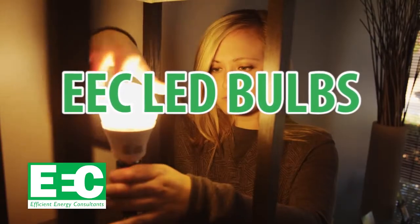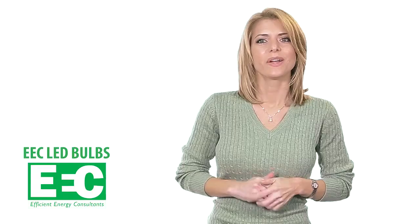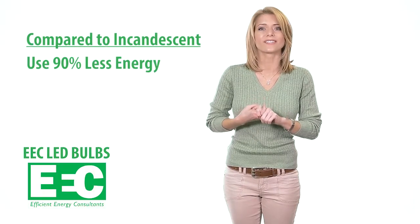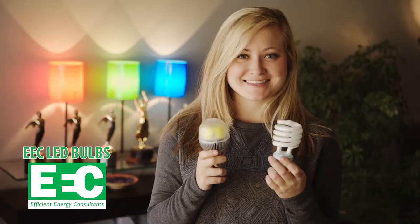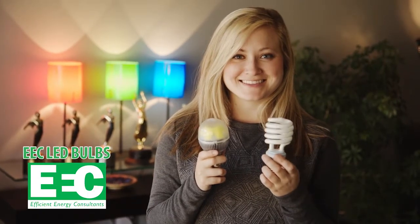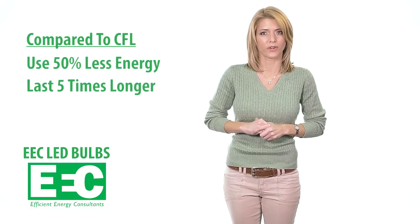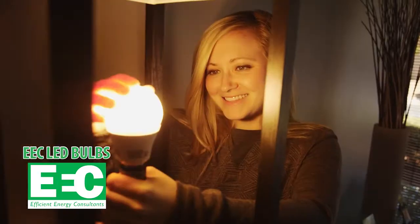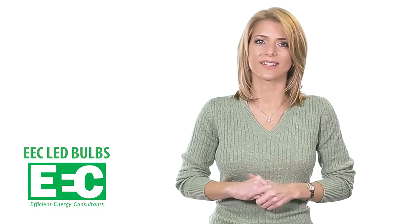EEC LED bulbs are the new standard when it comes to interior lighting. When you compare the total cost to purchase and power a light bulb over its useful life, LEDs are the most affordable solution. Compared to traditional incandescents, they're just as bright but use 90% less energy and last 25 times longer. EEC LED bulbs generate very little heat, transferring most of their energy directly into light, which eliminates excessive heat buildup in your home and reduces energy costs.